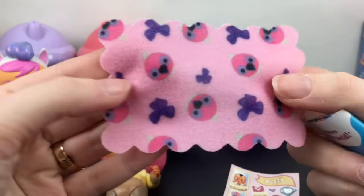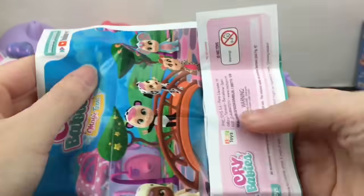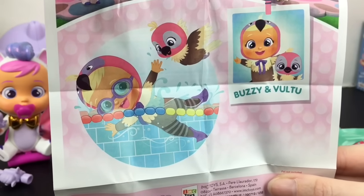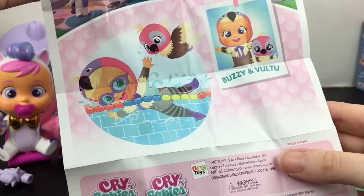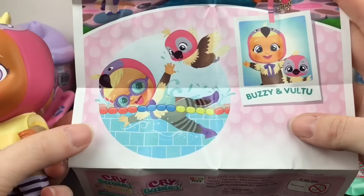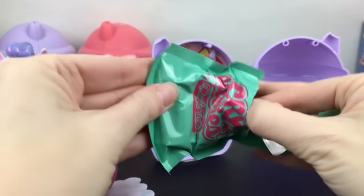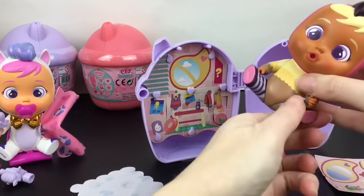Look at how cute the blanket is with the little flamingo bird faces — love love love the blanket! Let's see what their little pet friend is. Buzzy and Voltu look super cute together. Actually that's not a flamingo — it's a different type of bird. I'm not sure what type of bird it is — is he a little vulture? That's why it's Voltu! You guys will have to let me know. And look at the frog — okay, that's adorable. Buzzy's chair is going to be a very hot pink design and he can sit right there.